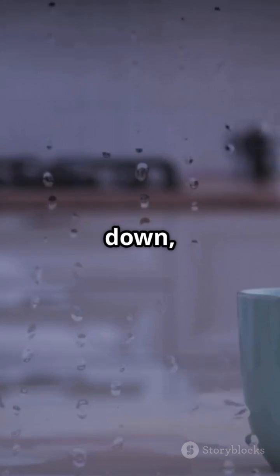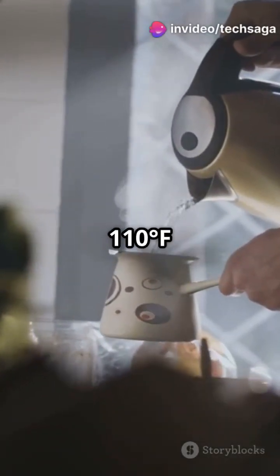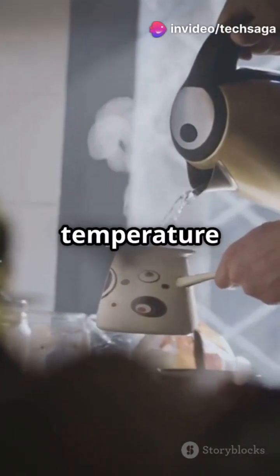As your drink cools down, the ink returns to its original state and the image disappears again. Most color-changing mugs transform at around 110 degrees Fahrenheit — the perfect temperature for hot drinks.